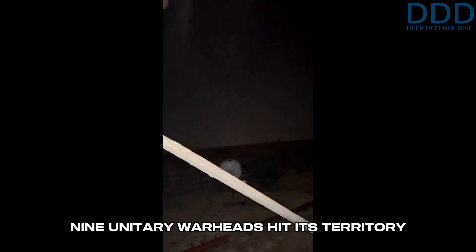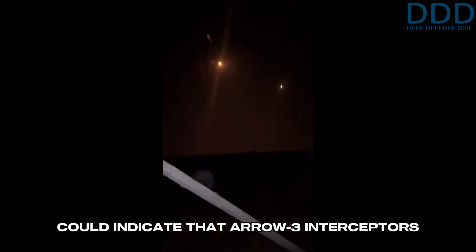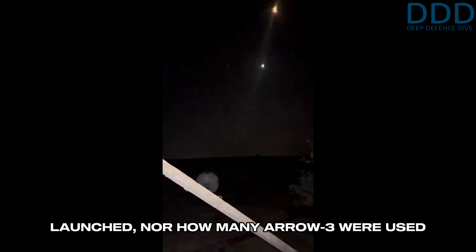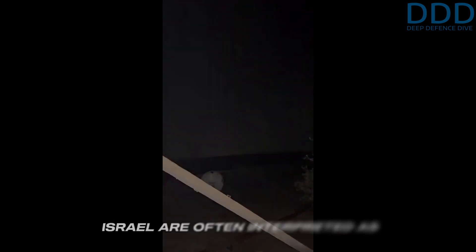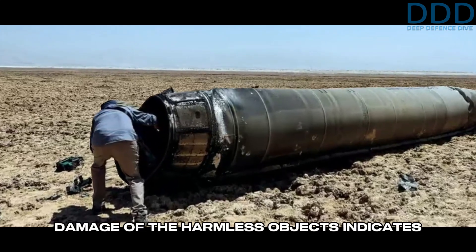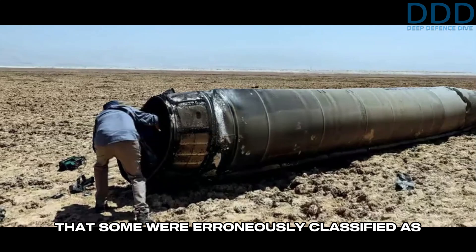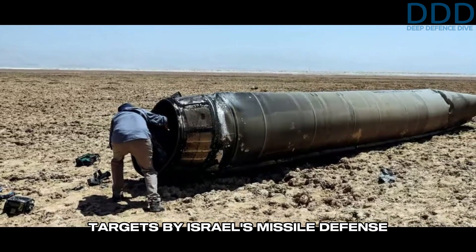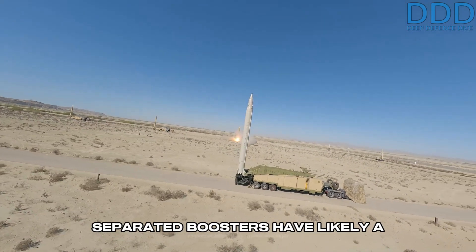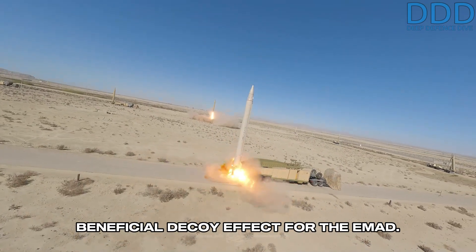Israeli claims that only nine unitary warheads hit its territory could indicate that Arrow-3 interceptors were effective against the EMAD, but it is neither known how many EMADs were launched, nor how many Arrow-3s were used to intercept them. The empty spent boosters of the EMADs launched against Israel are often interpreted as intercepted missiles. Damage of these harmless objects indicates that some were erroneously classified as targets by Israel's missile defense sensors. Hence, the separated boosters likely have a beneficial decoy effect for the EMAD.